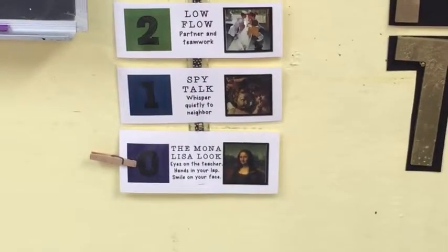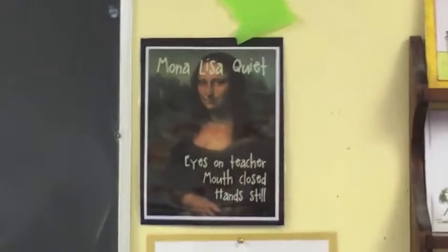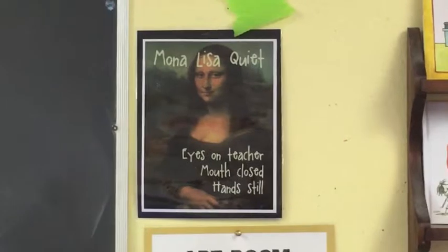When you come in you'll start at a level zero — the Mona Lisa look. Check out that Mona Lisa: she's really quiet, her mouth is closed, she's looking straight ahead, and her hands are in her lap.